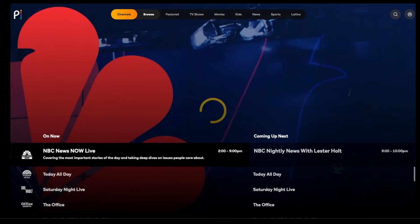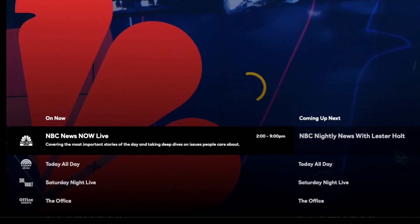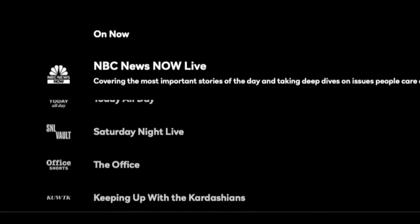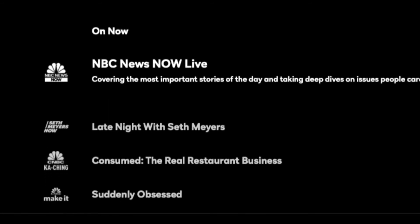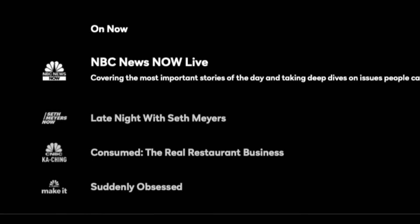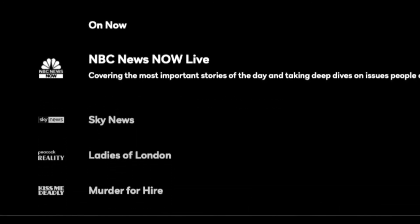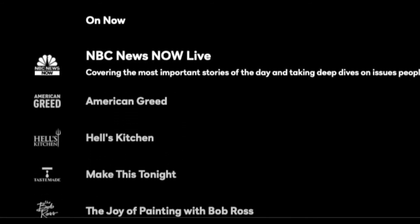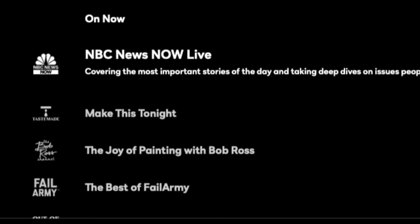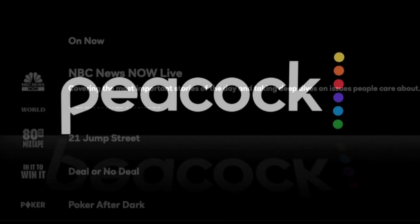On the far left corner you can access the Peacock Channels, which include NBC News Live, Today All Day, SNL Vault, Office Shorts, Q Week, Fallon Tonight, Seth Meyers Now, CNBC Cashin', CNBC Make It, Sky News, Peacock Reality, Kiss Me Deadly, True Crime, Unsolved Mysteries, American Greed, Hell's Kitchen, Tastemade, The Rob Rust Channel, Fail Army, Out of This World, 80's Mixtape, In It to Win It, and Poker.